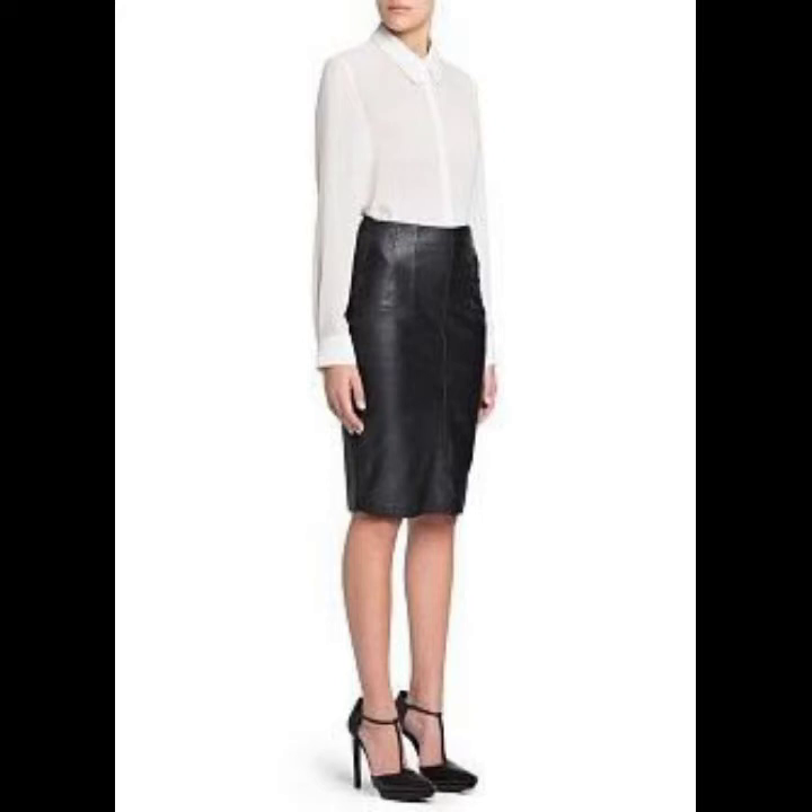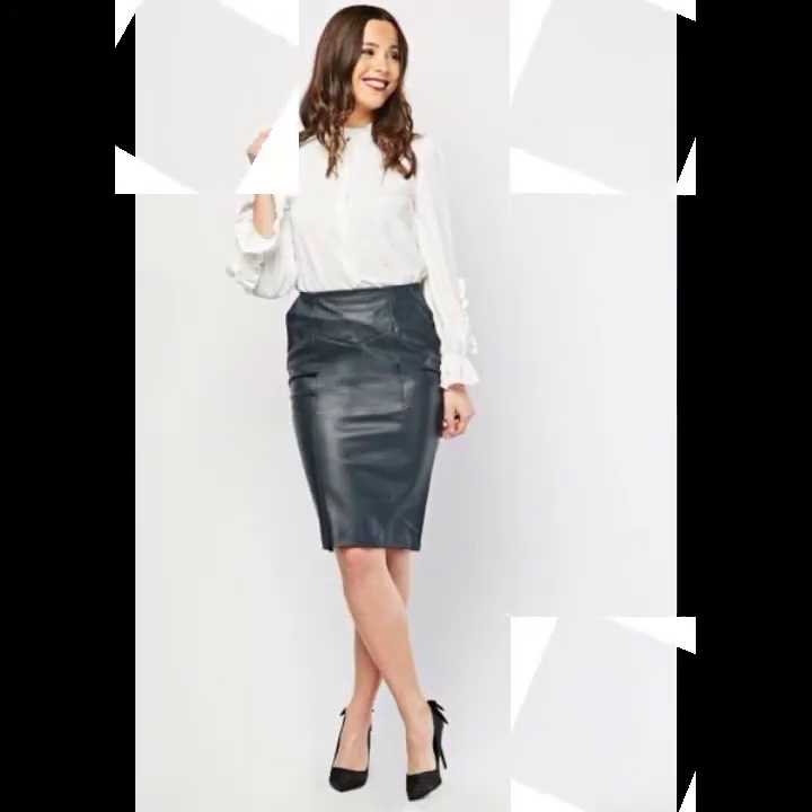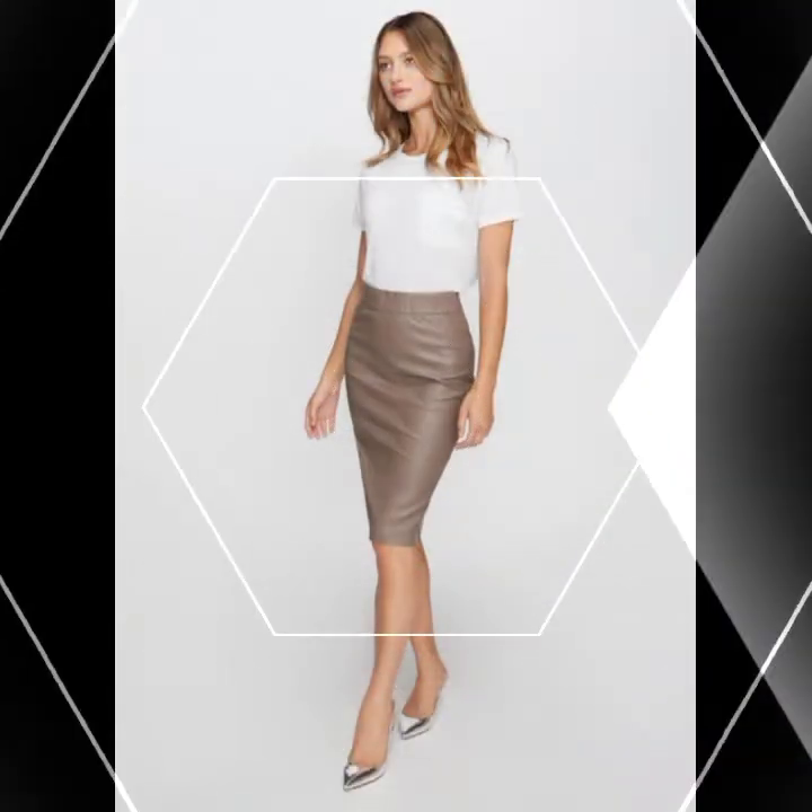How do you find today's video? Do not forget to leave feedback in the comments section. I keep bringing more ideas about latex and leather skirts in upcoming videos.